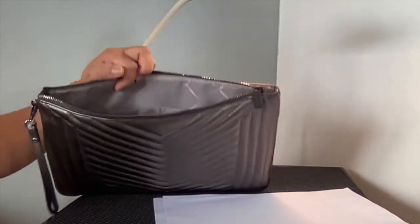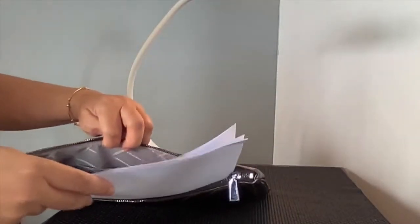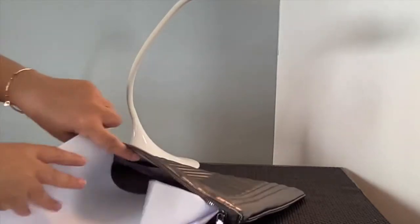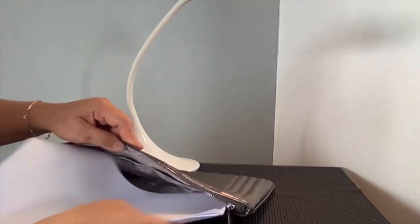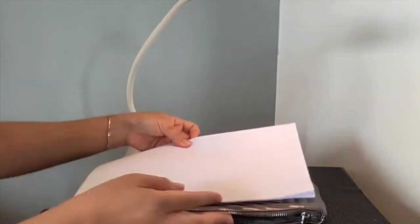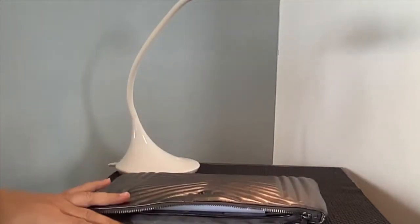Let's try the legal-size paper. When you fit it along the outer seams it can technically fit, however you cannot really fit it comfortably without wrinkling the paper. So if you're going to carry legal-size documents you'd have to fold them. If that's okay with you, great — if not, then this pouch is not for that purpose.